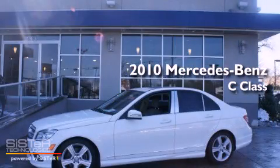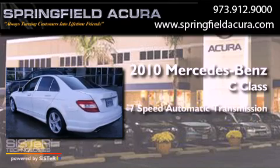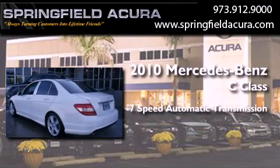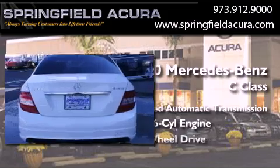This is a 2010 Mercedes-Benz C-Class. This four-door sedan has a seven-speed automatic transmission, a 3.0-liter V6, and all-wheel drive.